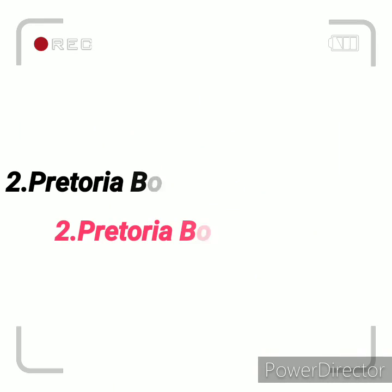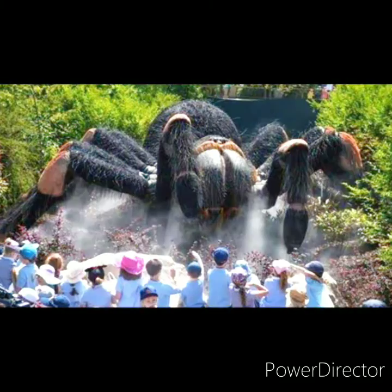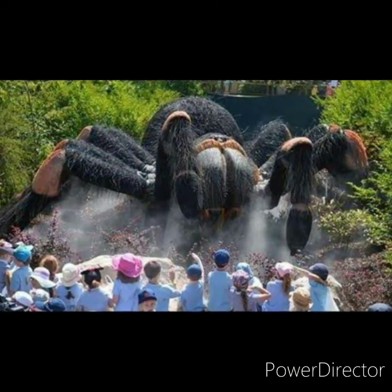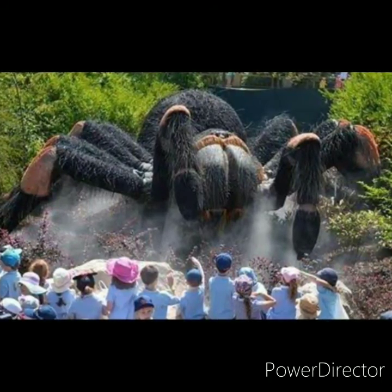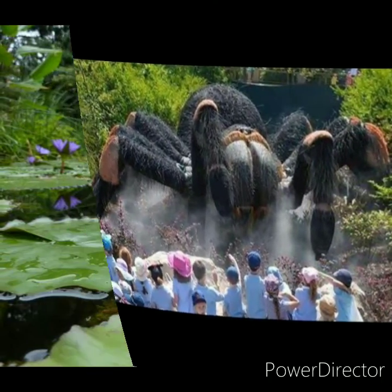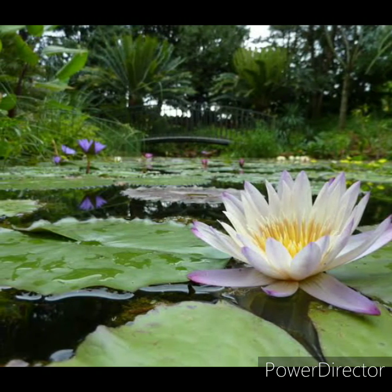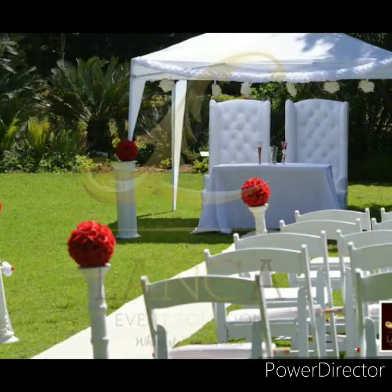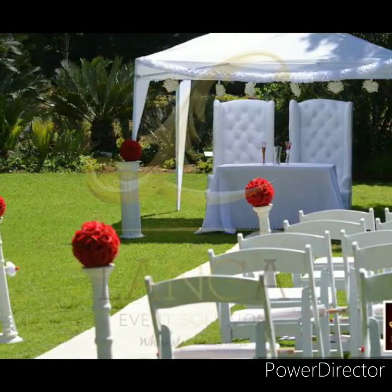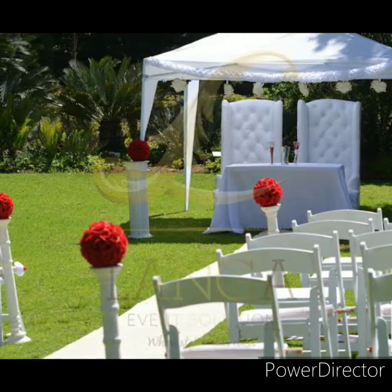The Pretoria National Botanical Garden was established in June 1946, when the University of Pretoria granted approval to the Department of Agriculture for the development of a botanical garden on a piece of land that was previously part of the university's experimental farm. It is a very beautiful garden with a waterfall, hotels, and many things to enjoy.